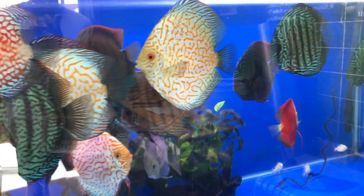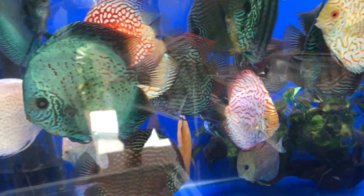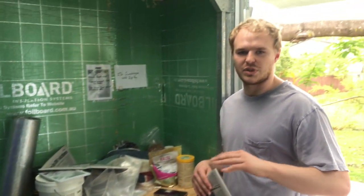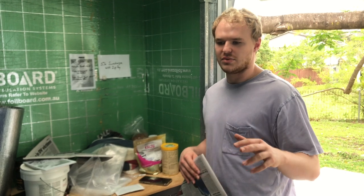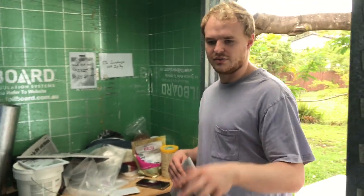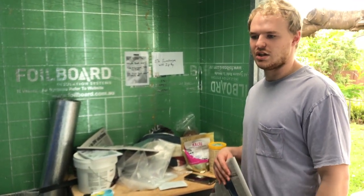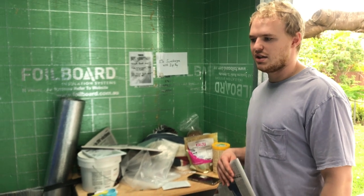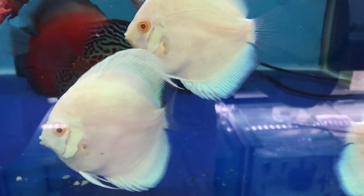Each new shipment sits in its own tank for two weeks before being integrated with other fish. This ensures that if anything does go wrong, Daniel is only treating one tank and not a wide variety of tanks.